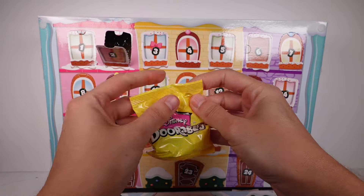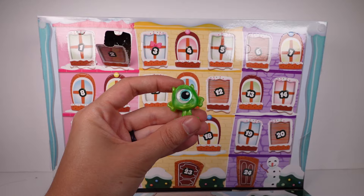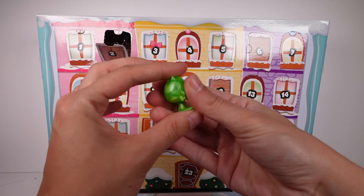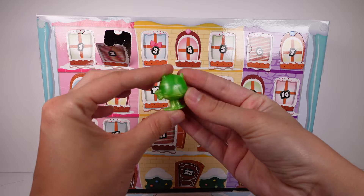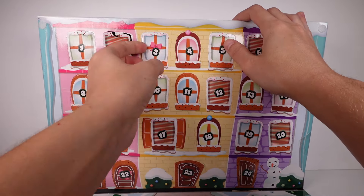They're kind of mixed up, which is nice, so it's not all one series and then another. We have Mike — we love Mike! I do love the finish on him, such a cute little green metallic finish. And then door number three.